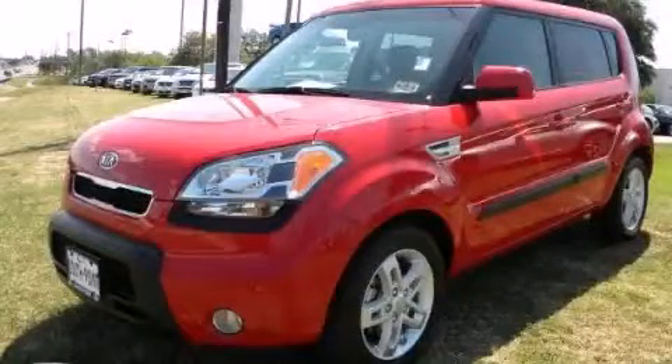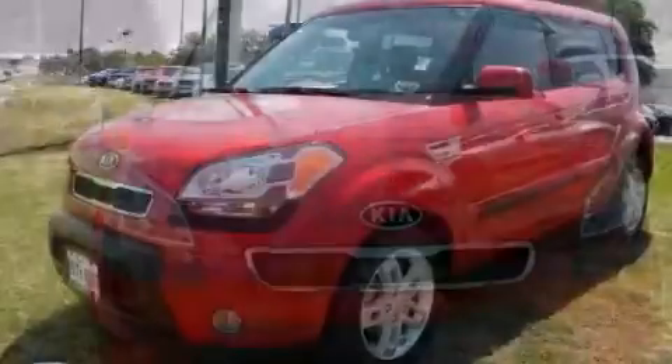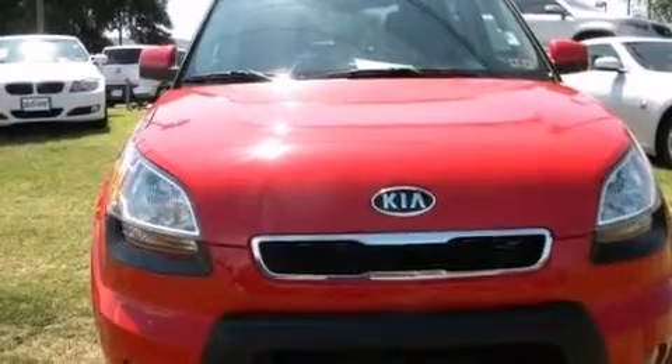This is a 2011 Kia Soul — unique styling. It has a 2.0-liter 4-cylinder engine and an automatic transmission.